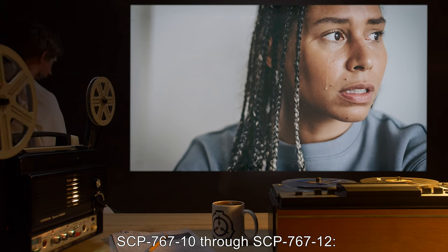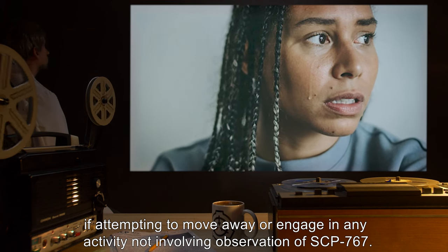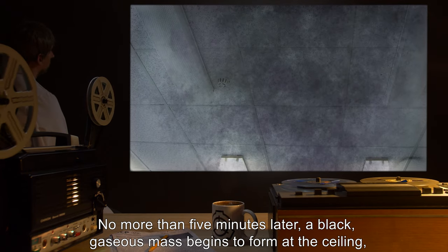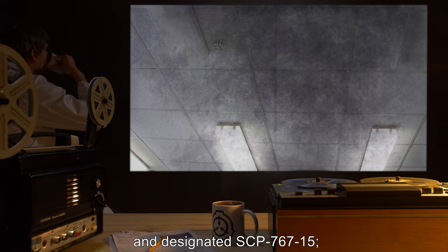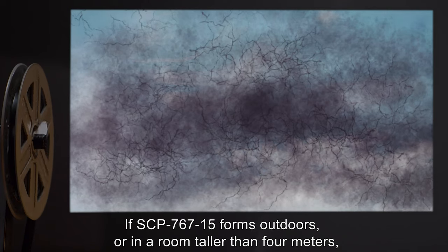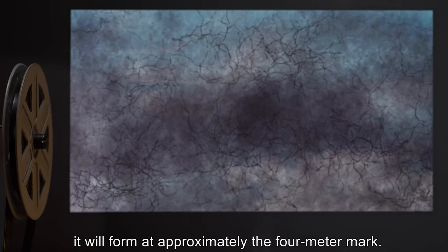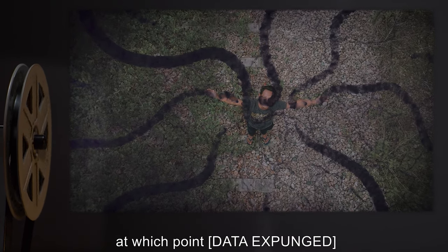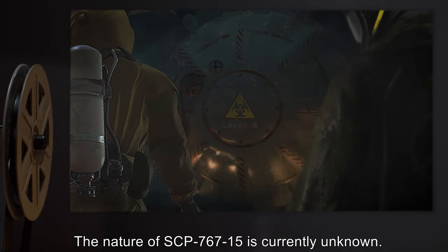SCP-767-10 through SCP-767-12: Subjects who view these photographs suffer fear-induced paralysis if attempting to move away or engage in any activity not involving observation of SCP-767. No more than 5 minutes later, a black gaseous mass begins to form at the ceiling, described as smoky or shadowy, and designated SCP-767-15. Video and photographic images do not record the appearance of this mass. If SCP-767-15 forms outdoors or in a room taller than 4 meters, it will form at approximately the 4 meter mark. Tendrils of the substance reach down to grip the affected subject and lift him or her into the air, at which point data expunged, until it appears as in SCP-767-1. The nature of SCP-767-15 is currently unknown.